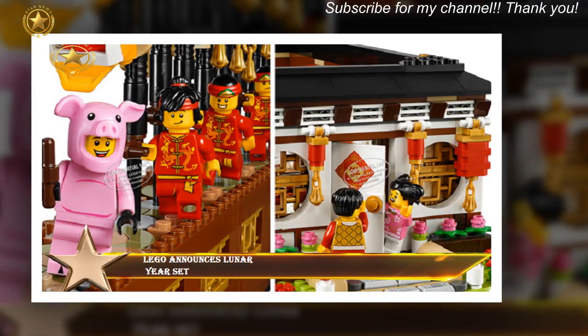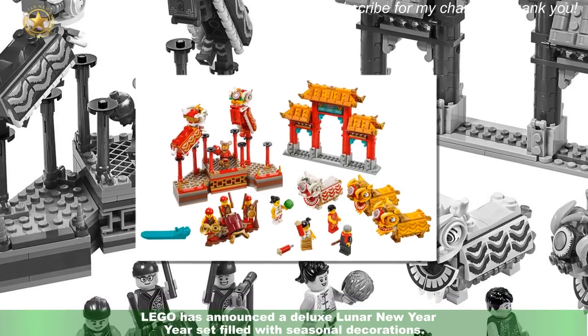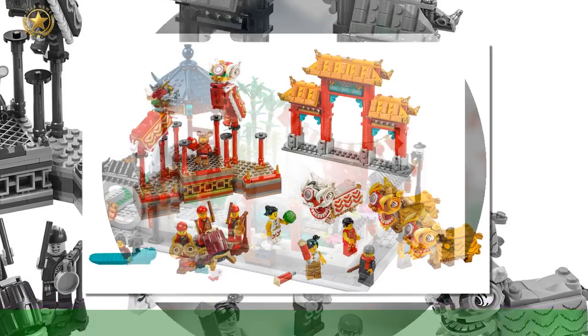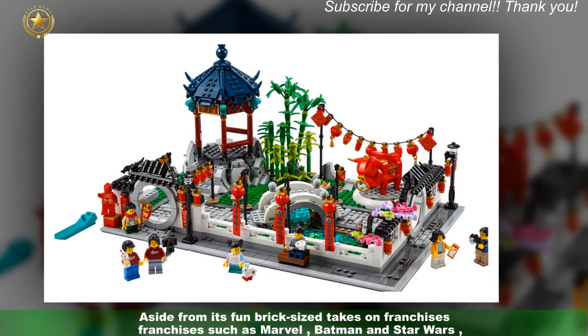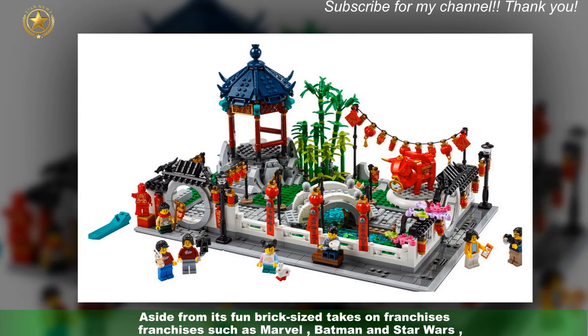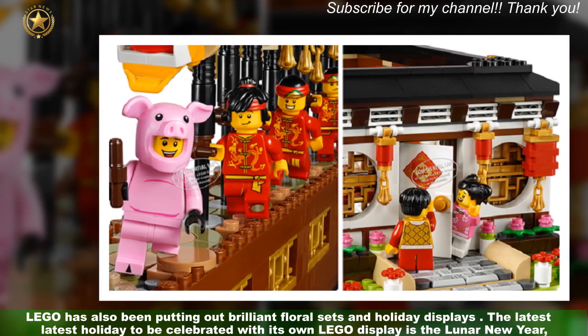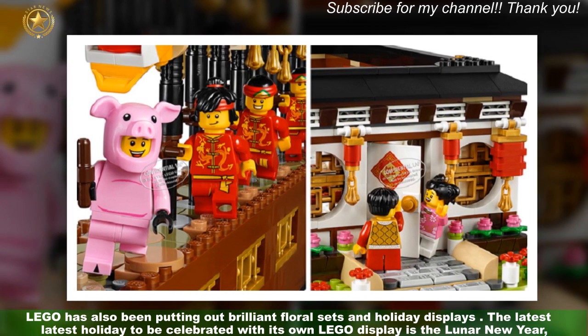LEGO has announced a deluxe Lunar New Year set filled with seasonal decorations. Aside from its fun brick-sized takes on franchises such as Marvel, Batman and Star Wars, LEGO has also been putting out brilliant floral sets and holiday displays.